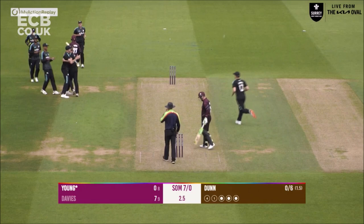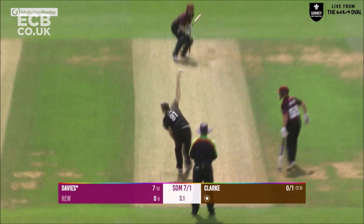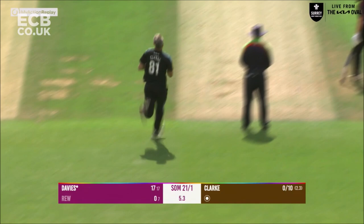Gone! Nice bit of bowling from Matthew Dunn, caught behind — big drive outside his off stump. Here comes Clark in, bowls full length to Davis who strokes that away through extra cover as if it's the easiest thing in the world. Clark in and bowls, and Davis strokes that away through the offside — wonderful shot.